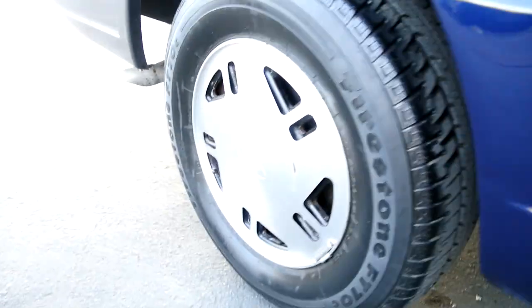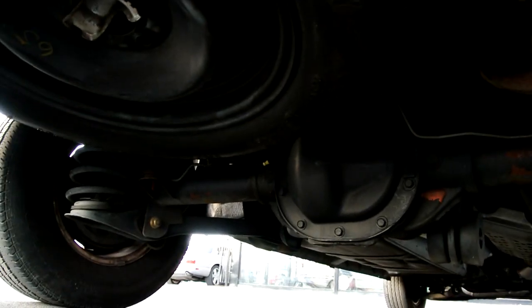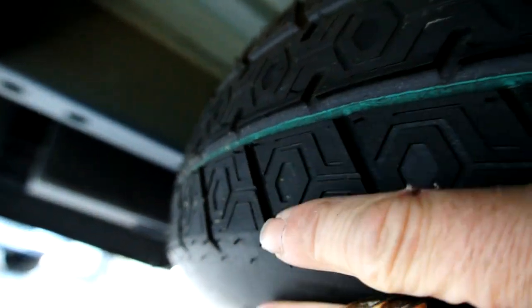I hate to say 'like new' on anything — I just do — but this car, truck, van is as close to like new as you're gonna find anywhere. If you watch my channel much, you know I like tires with tread still on them. This one has it on the spare — spare hasn't even been on the road.